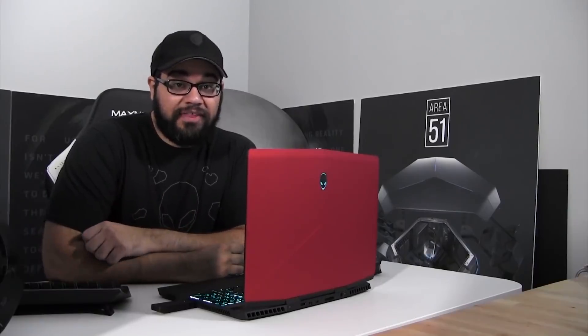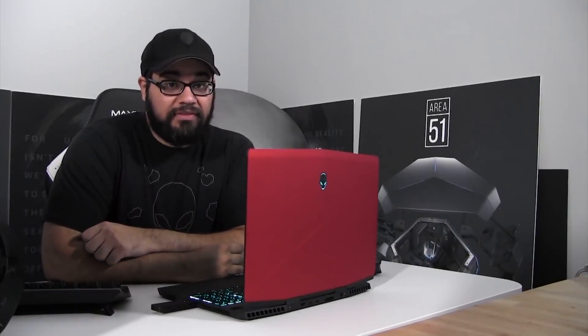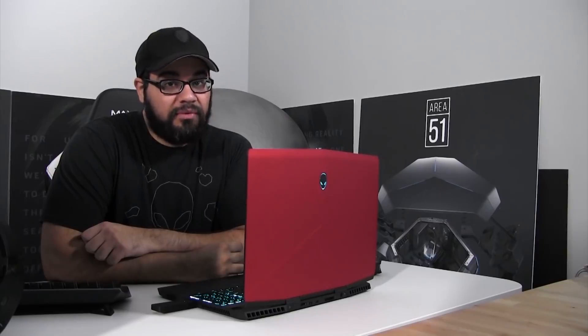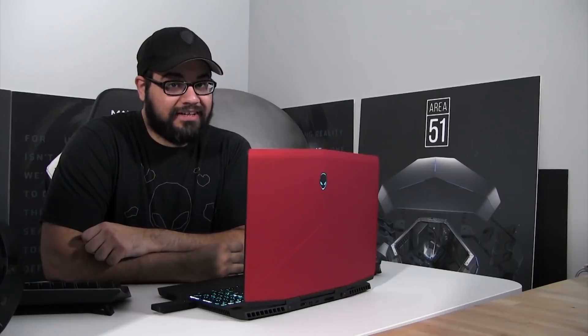That's all I can share today for the Alienware M15, but throughout the month of October I will be creating content going over various features of this gaming laptop, including the use of the RTX 2080 within the Alienware graphics amplifier. I'll be going over this within my live and video tech talks.